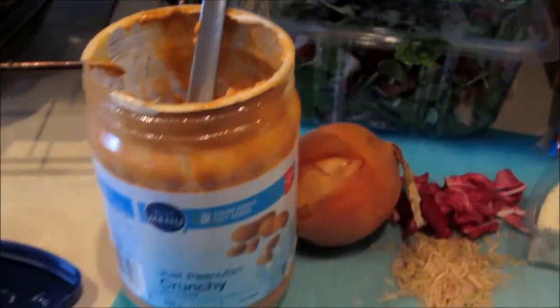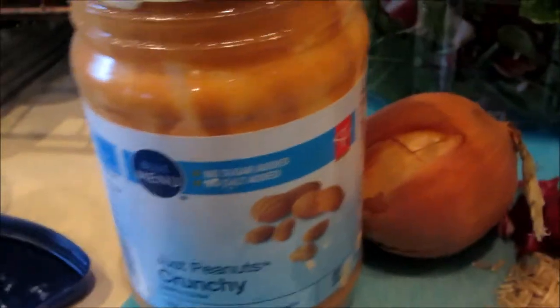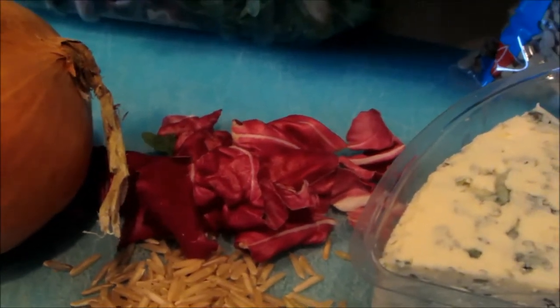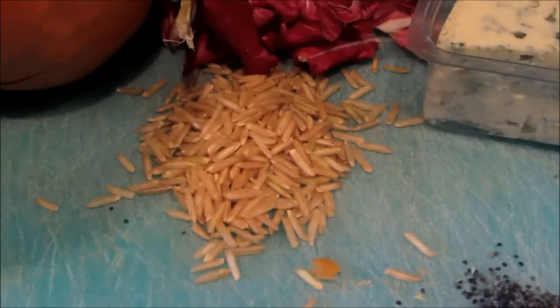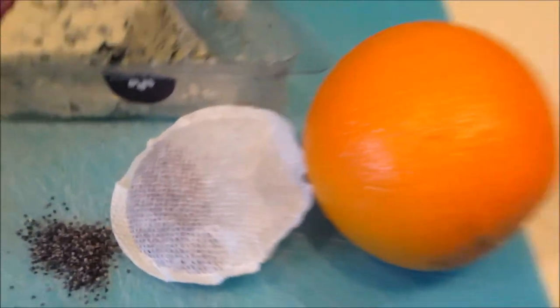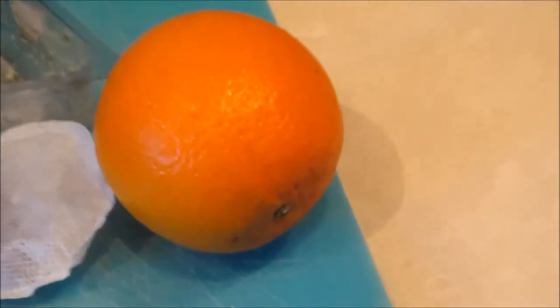Peanut butter isn't poisonous, but rats can choke on it. Onions and red cabbage can cause anemia. Raw rice can swell up in a rat's stomach and can also have toxic fungus in it — don't add it to your rat mix. Poppy seeds are poisonous to rats, and caffeine can cause heart problems. All citrus fruits can give male rats cancer.